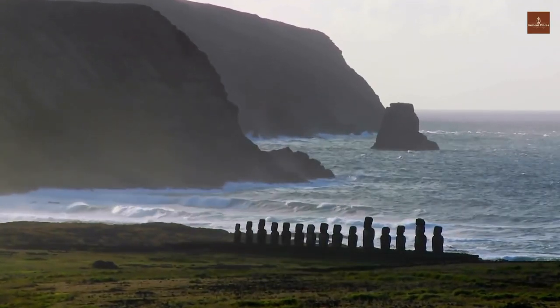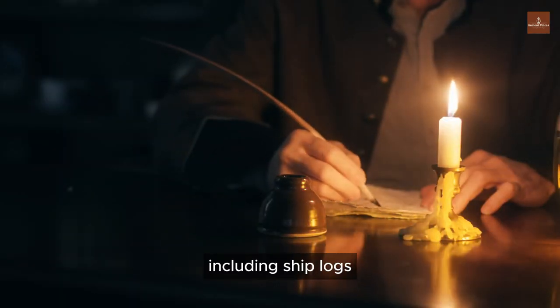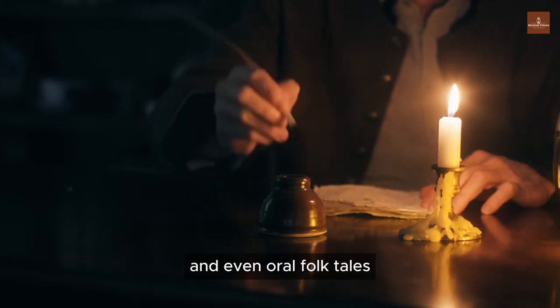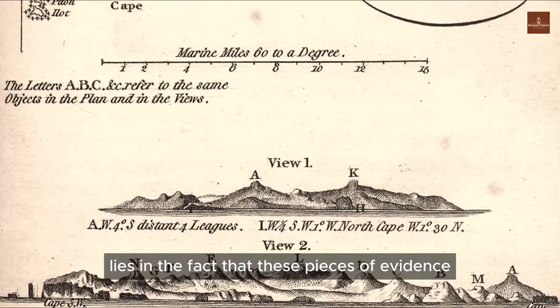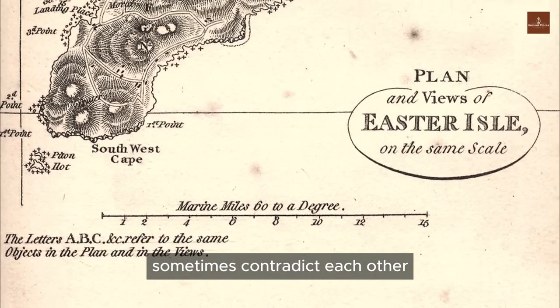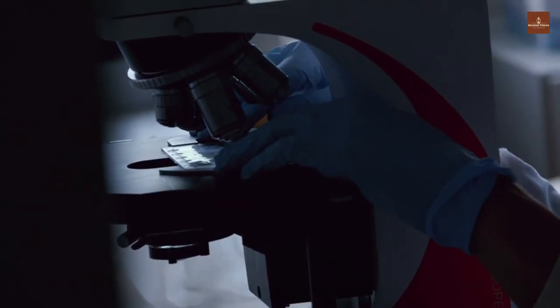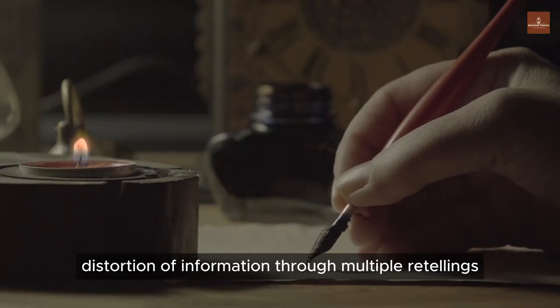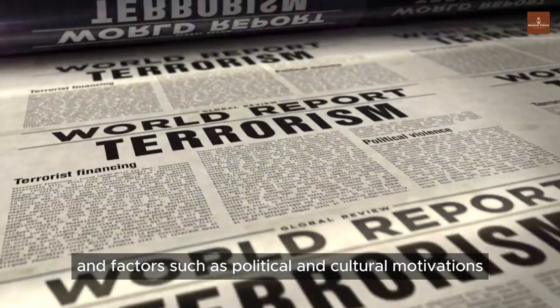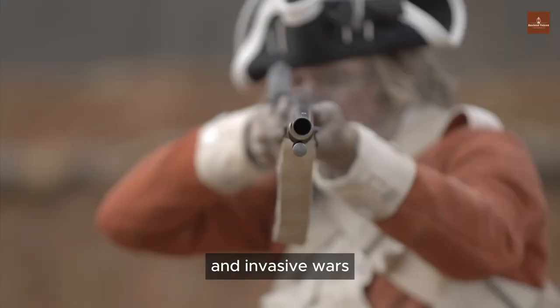The story of Rapa Nui has various sources and different pieces of evidence, including ship logs, memories of sailors, and even oral folk tales passed down from ancient communities on the island. The challenge lies in the fact that these pieces of evidence sometimes contradict each other, and even modern scientists using different methods have different opinions on when humans first set foot on the island. This may be due to inaccurate note-taking, distortion of information through multiple retellings, language differences, and factors such as political and cultural motivations, as well as the influence of Western missionaries and invasive wars.